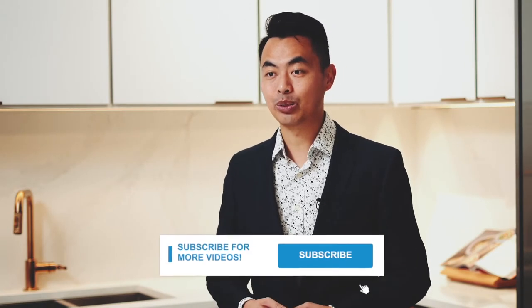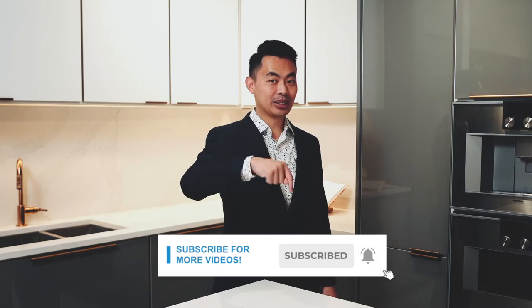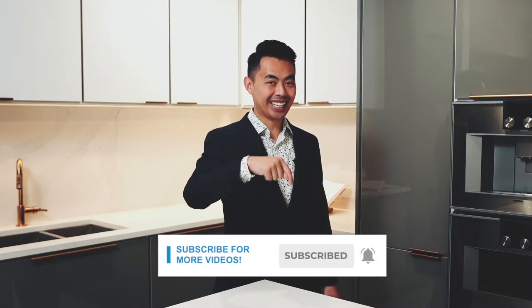My name is John and I am a mortgage broker located in Vancouver. If you want to learn ways to be approved for a mortgage, home buying tips and other mortgage related stuff, start now by subscribing and clicking on the notification bell so you won't miss anything.